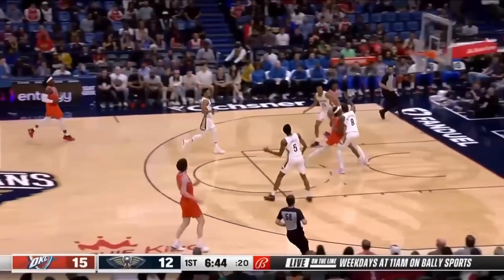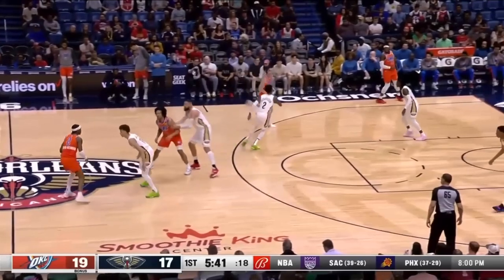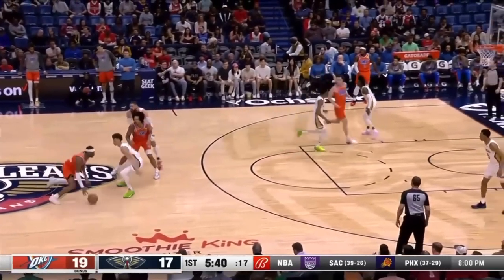No. Look at this Pelicans player leaning towards the screen right here. See him leaning that way? You're going to get beat the other way now.